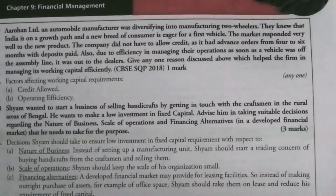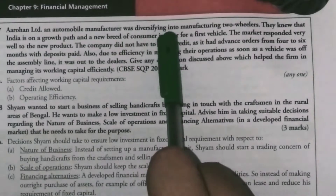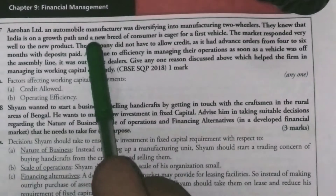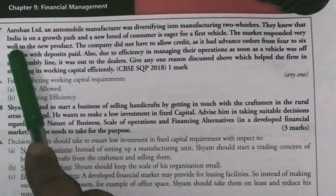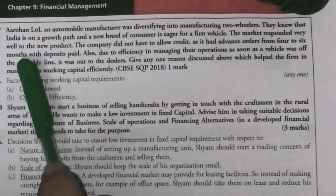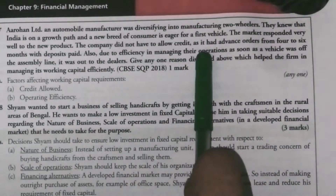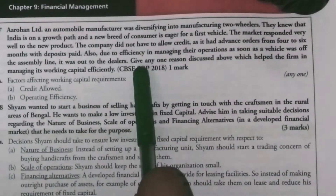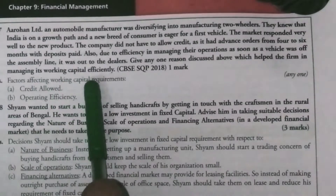The next case study is Arvan Ltd, an automobile manufacturer diversifying into the manufacturing of two-wheelers. They knew that India is on a growth path and a new breed of customer is eager for a first vehicle. The market responded very well to the new product. The company did not allow credit, as it had advance orders for four to six months with a deposit paid, and due to efficiency in managing operations, as soon as the vehicle was off the assembly line it was out to the dealer.